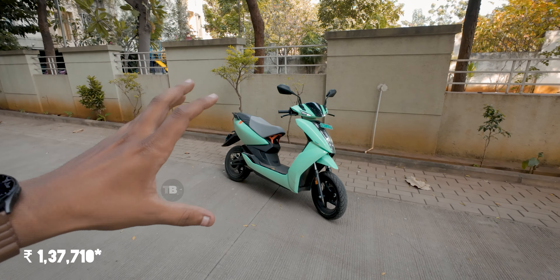The Ather 450S comes with a 2.9 kWh battery. The company claims a true range of 90 kilometers, while the certified range is around 115 kilometers. The battery is placed in the floorboard, which helps with weight distribution and control.